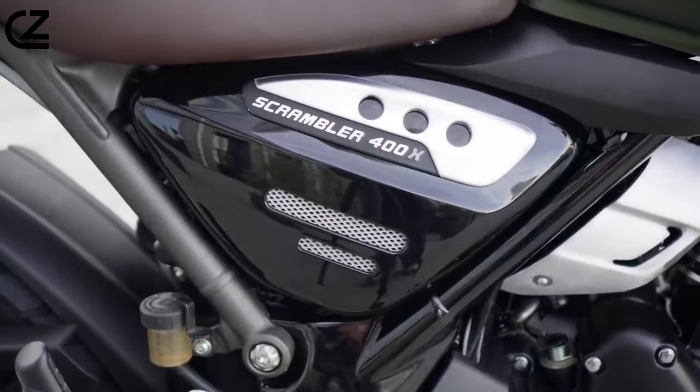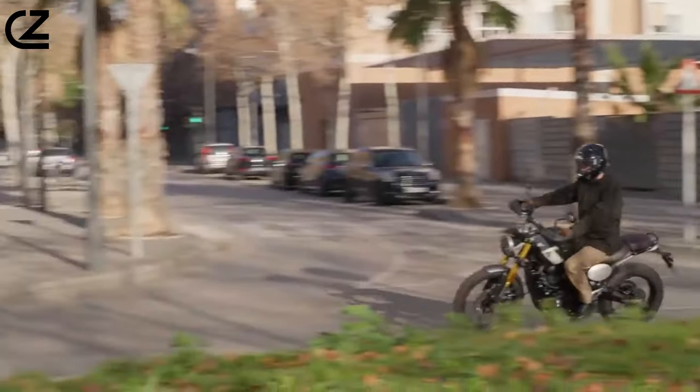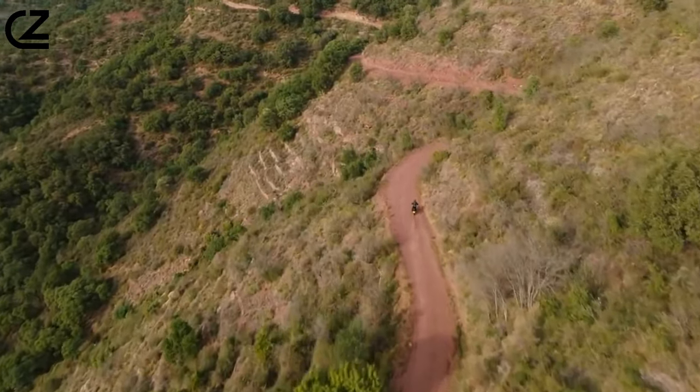Moreover, the Scrambler 400 caters to practical needs with its ample storage options, allowing riders to pack their essentials seamlessly for spontaneous weekend adventures, adding an extra layer of convenience to an already exhilarating journey.